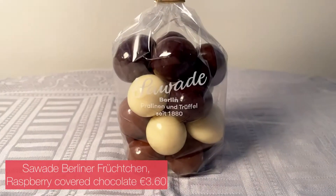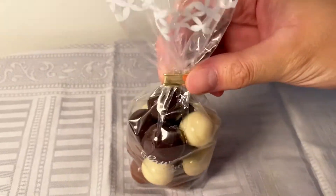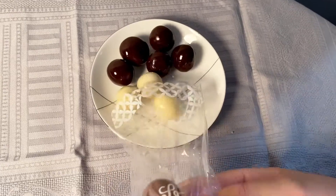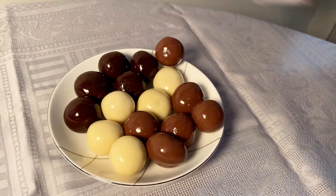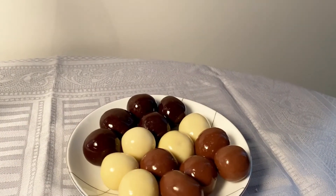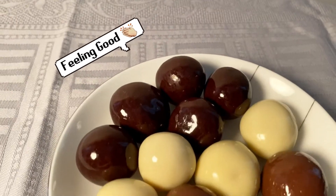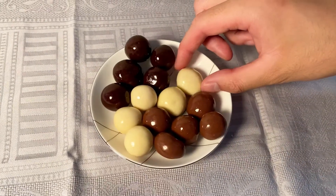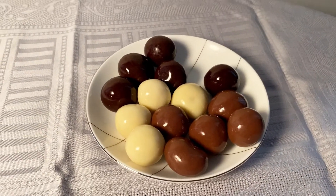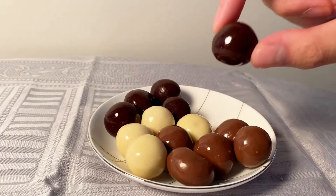The next one is from a brand in Berlin called Savage, and it's raspberry covered with chocolate. I think the raspberries are freeze-dried. This is really good — I think this one is probably one of my favorites. It's really good. Very well-balanced taste between the two.